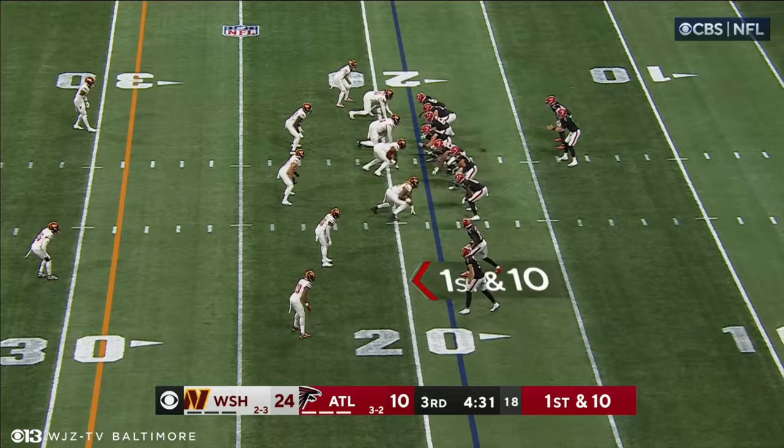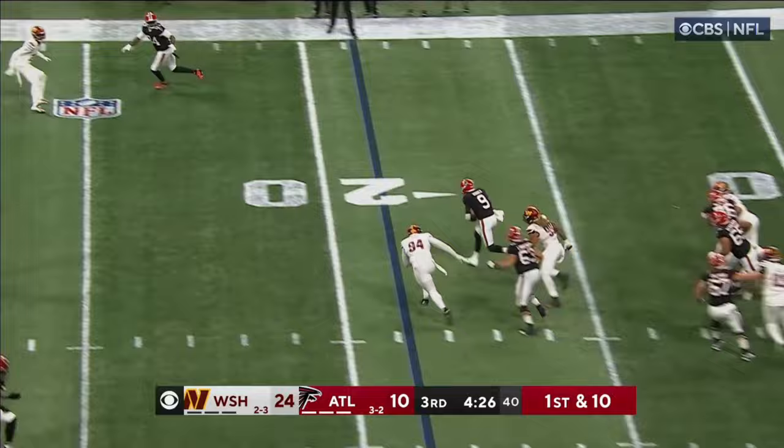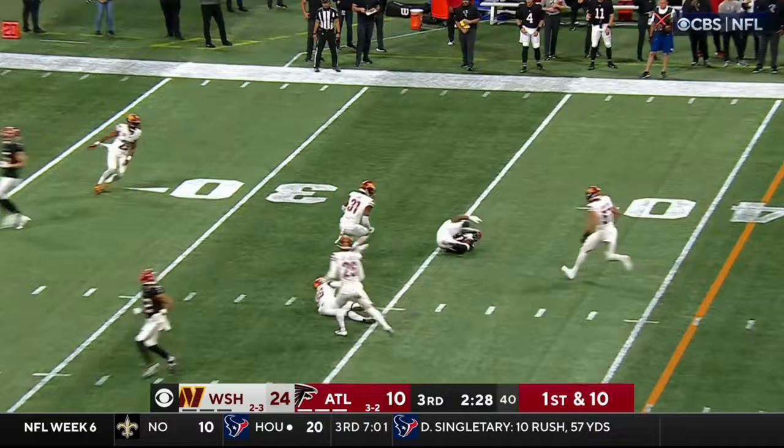Atlanta takes over with 4:31 to go in the third. Ritter throwing on first down — steps up and he's going to run it. He's got some room, and he's got the first down. A motion again — Ritter over the middle. Nice catch by Smith, touchdown at the 30.